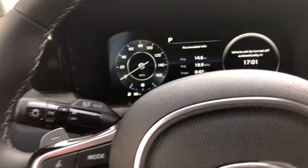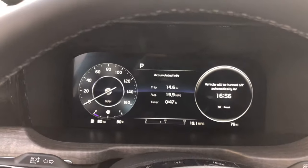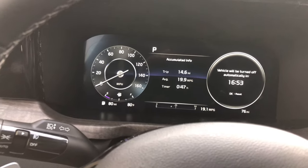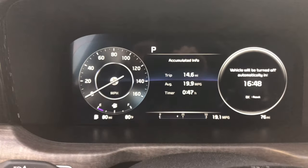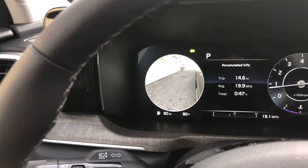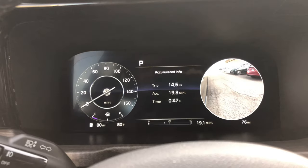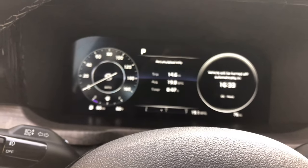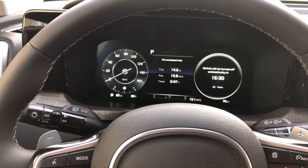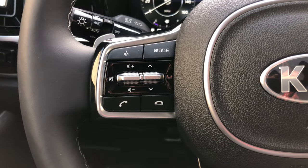My favorite feature — which I wish I had in my own vehicle — is blind spot view monitoring. When you put your turn signal on, the camera shows you a real-time view of that side. Left, right — I love that. It's the little things that make your day easier.